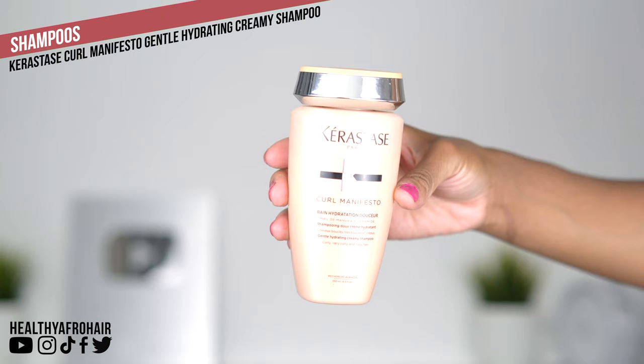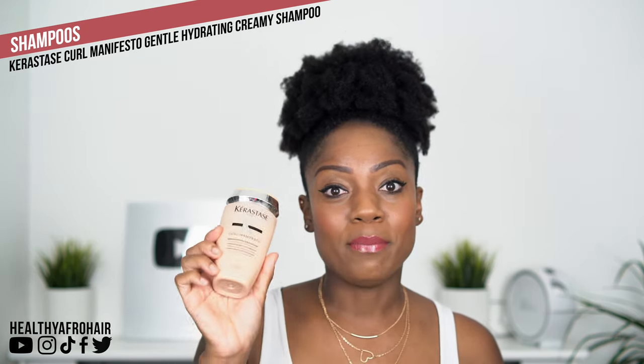A new product I've started using is the Kerastase Curl Manifesto Gentle Hydrating Creamy Shampoo. I used this for the first time on my last wash day, about a week and a half to two weeks ago, and it was really good. It made my hair feel really soft, with a nice smooth silky feel, and it also removed buildup. The company sent me their full range, so I'm looking forward to trying that out and sharing my thoughts in another video. Let me know in the comments if any of you have tried products from this line before.